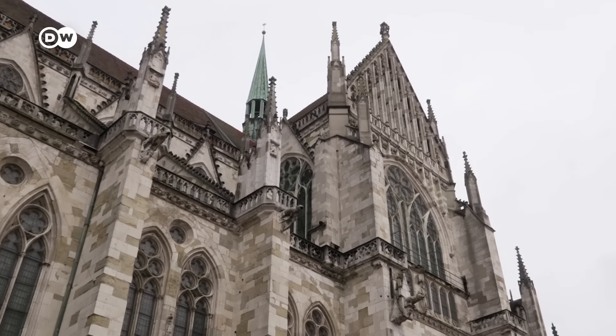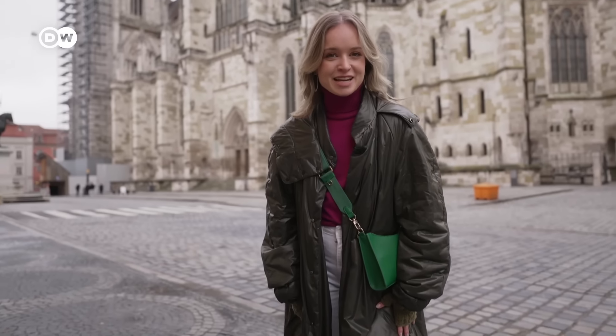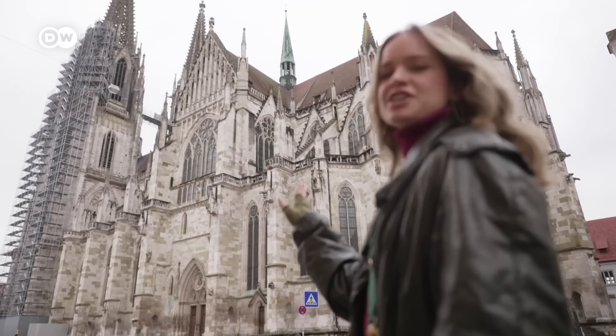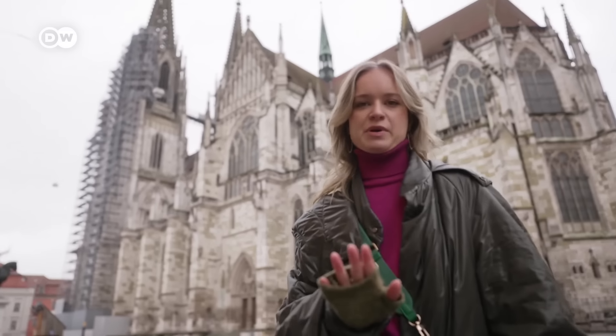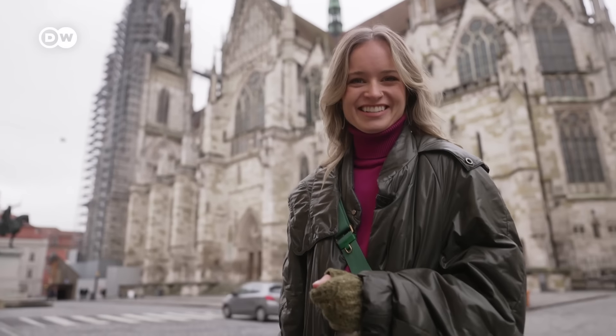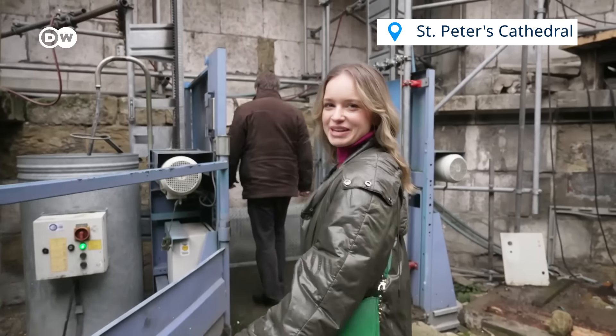Firstly, the whole of the old town is listed as a UNESCO World Heritage Site. I'm starting my day here in the old town at St. Peter's Cathedral, which is under construction — but we're working with it. It wouldn't be a travel report without some kind of construction site. At least this one we get to use to our advantage. VIP access.